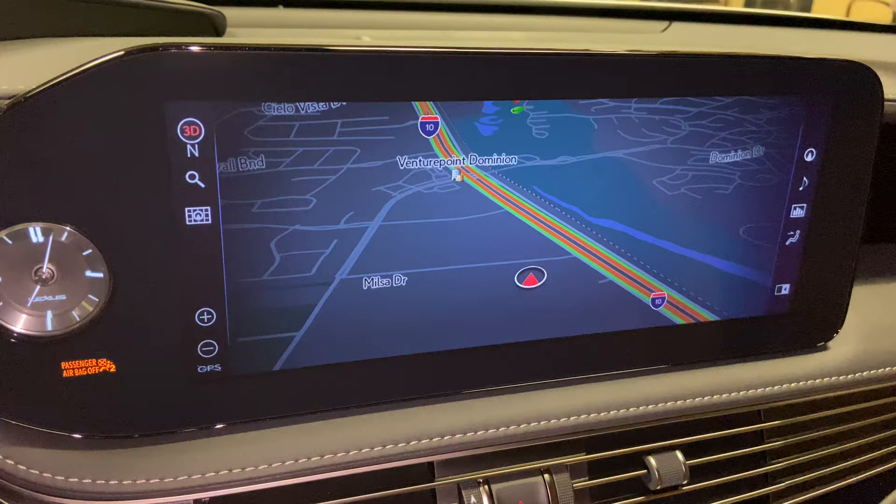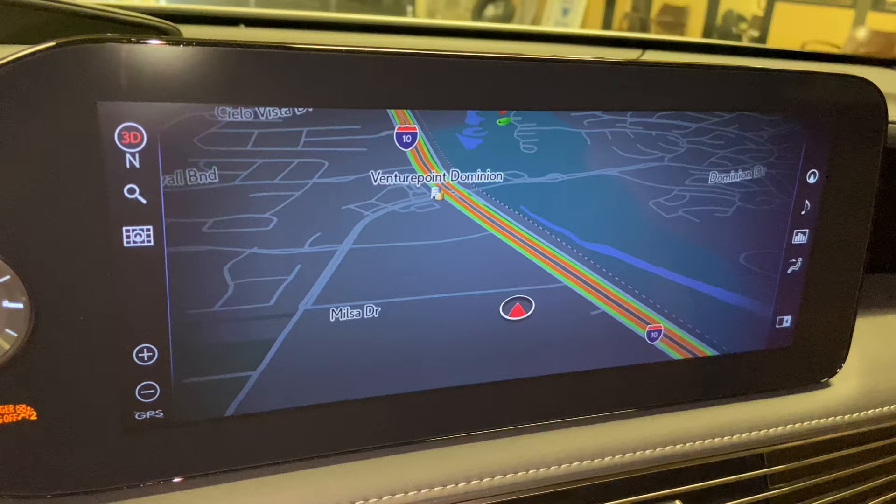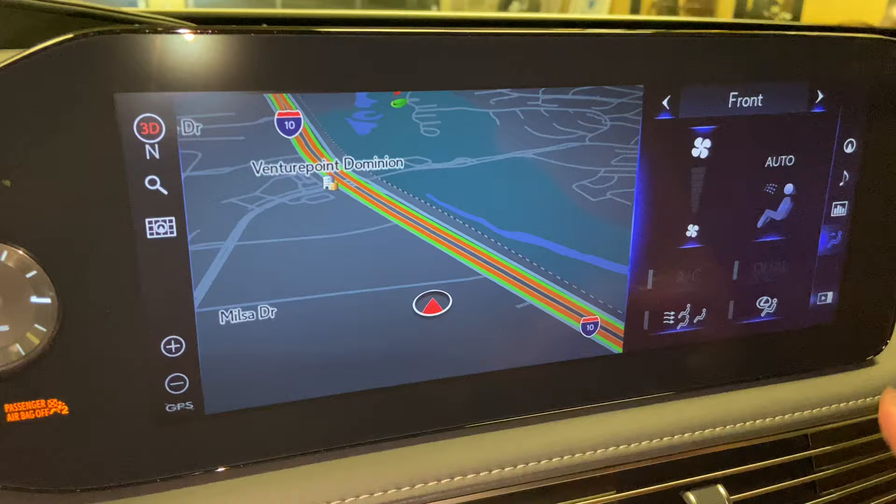On the side of the vehicle, we have our standard 12.3-inch display screen housing our newest Generation 11 navigation system. It is controlled via the Lexus remote touchpad and the touchscreen equipped on the vehicle. For example, we can use our fingers to control the map screen, as well as the controls on the sides.